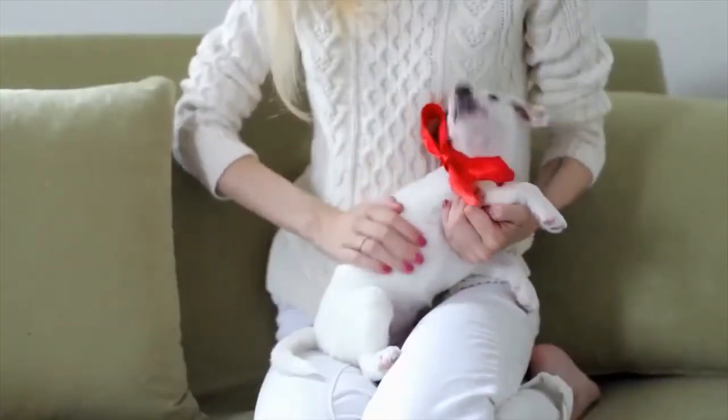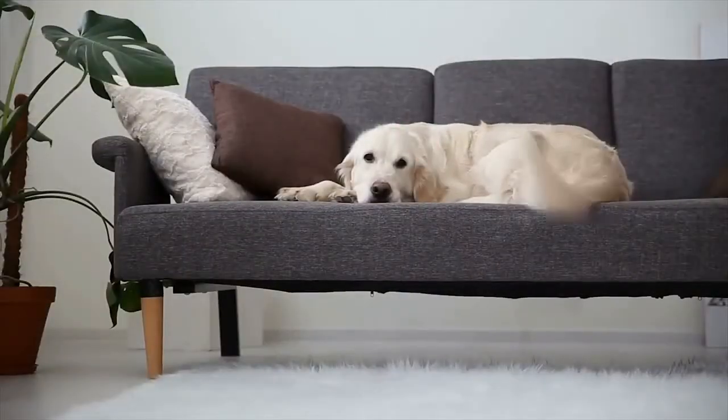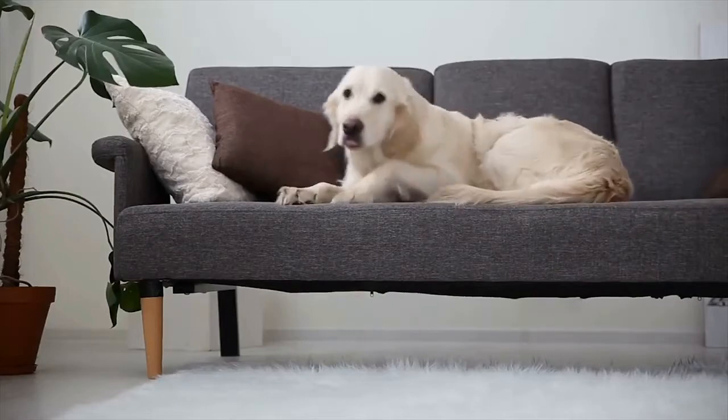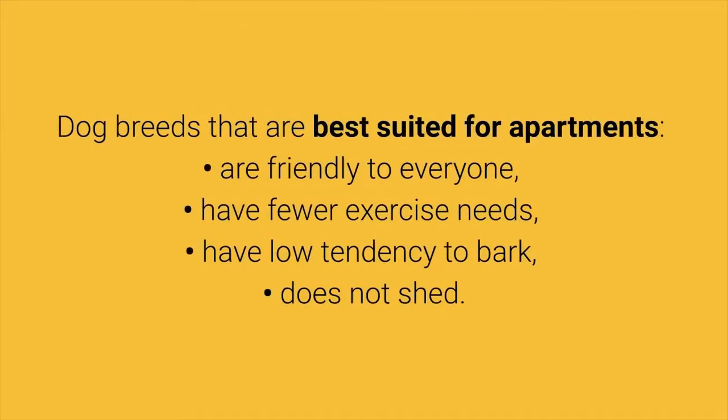Do you live in a small house? Dog breeds for apartments can adapt very easily to living in small spaces. Although dogs are pets and men's best friends, different dog breeds have different characteristics. Dog breeds best suited for apartments are friendly to everyone, have fewer exercise needs, have low tendency to bark, and do not shed.